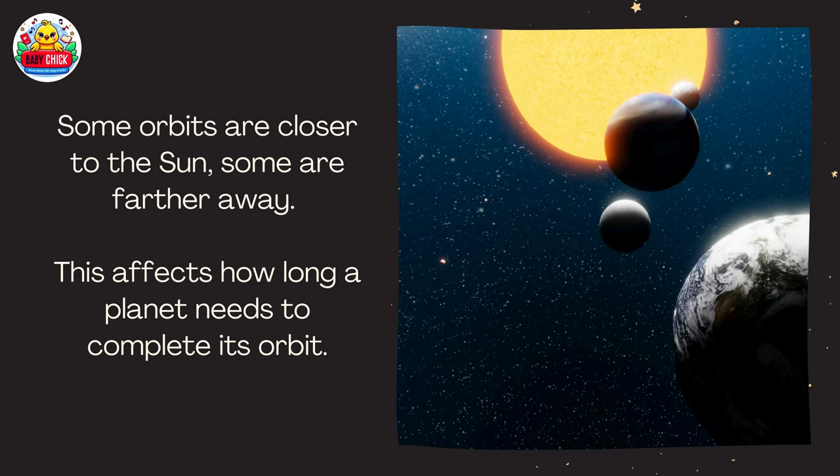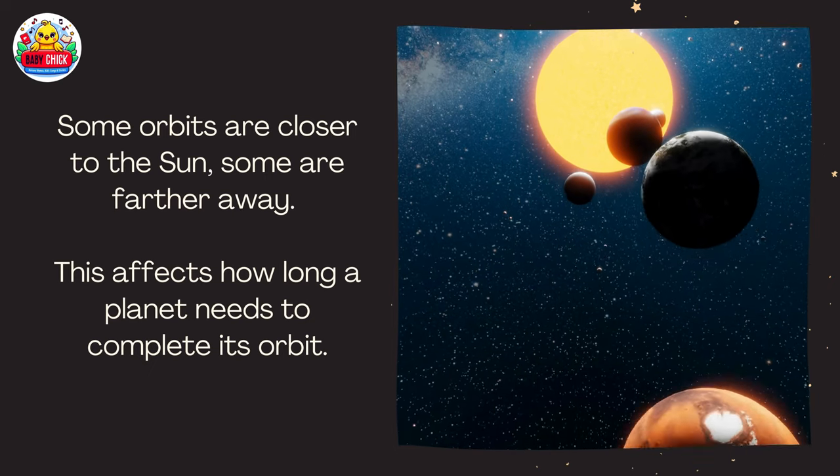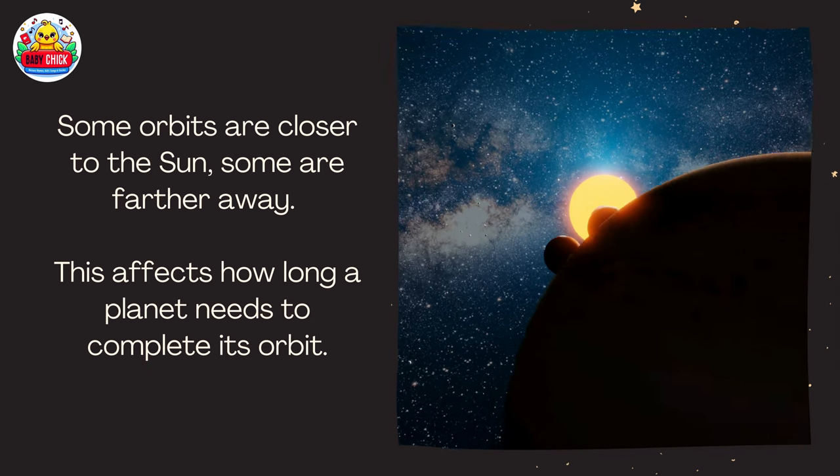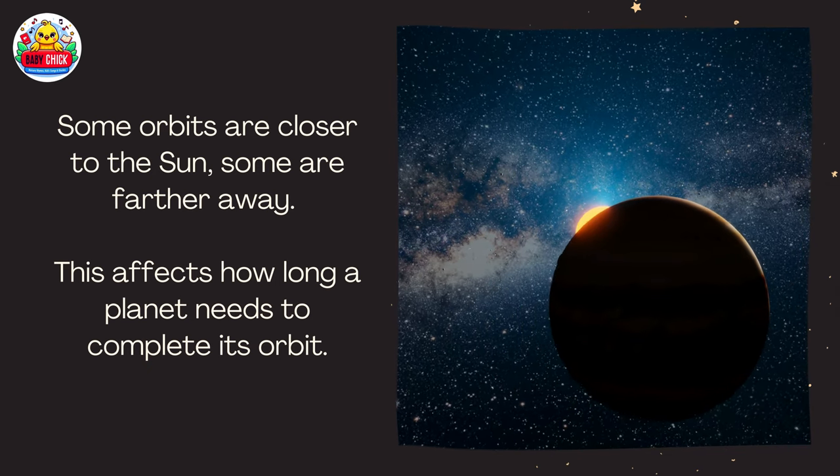Some orbits are closer to the sun, some are farther away. This affects how long the planet needs to complete its orbit.